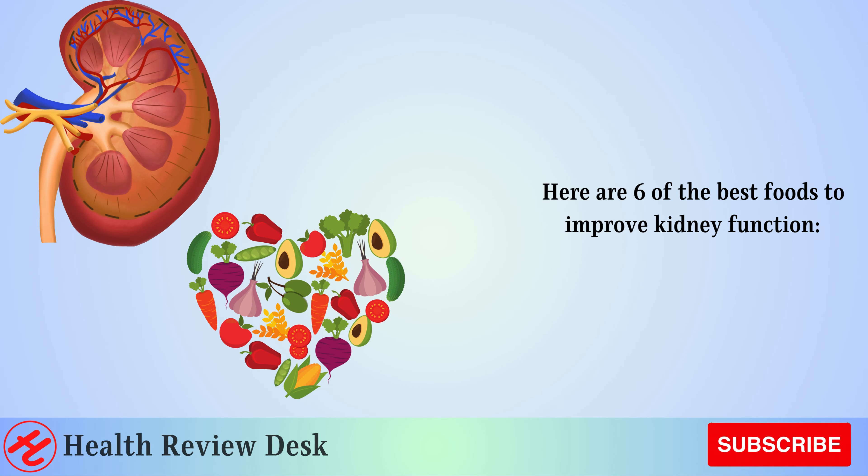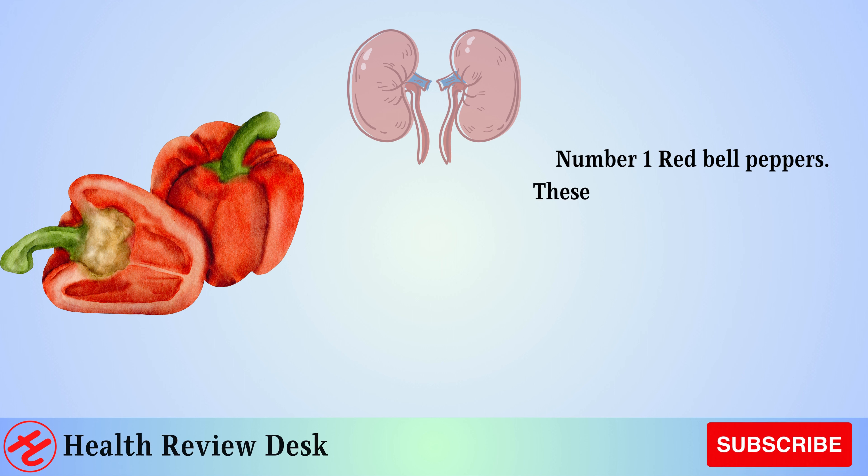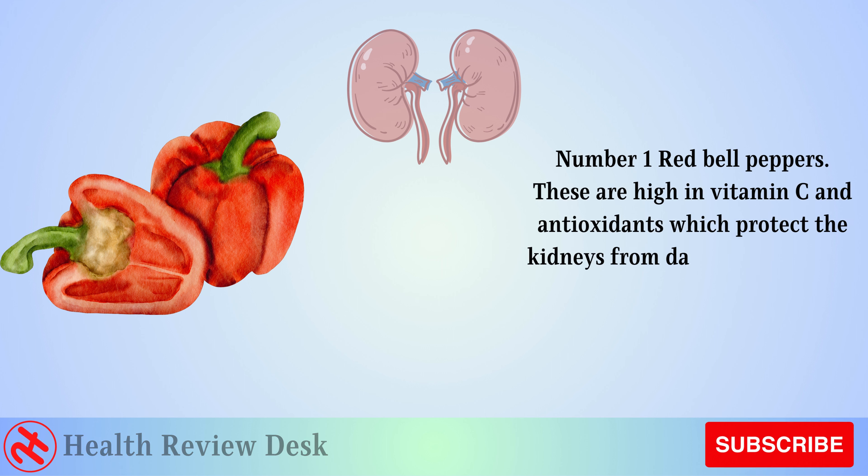Here are 6 of the best foods to improve kidney function. Number 1: Red Bell Peppers. These are high in vitamin C and antioxidants, which protect the kidneys from damage and reduce inflammation.